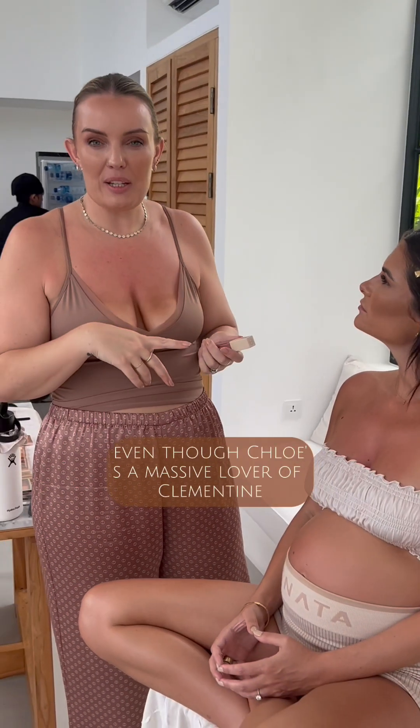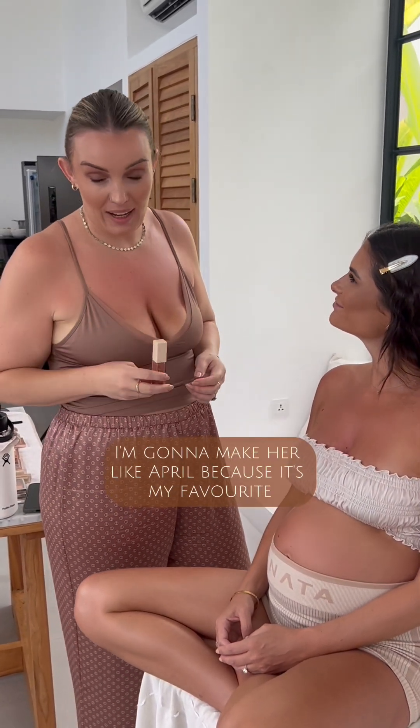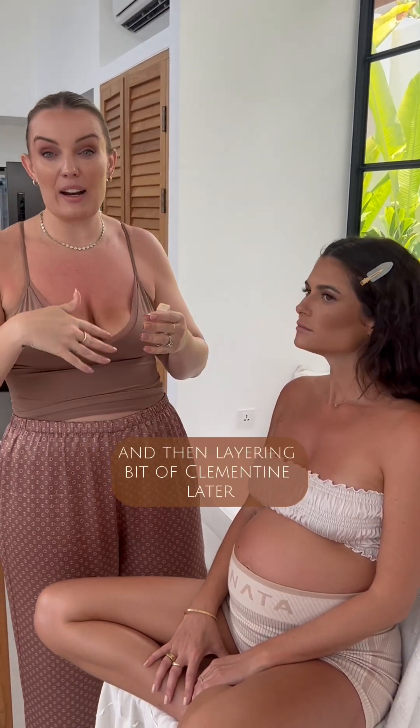So even though Chloe's a massive lover of Clementine, because she's a bronze babe, I'm going to make her like April because it's my favourite — it's a really beautiful burnt powder. So we're going to be using the higher up and then layering a bit of Clementine later.